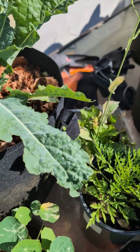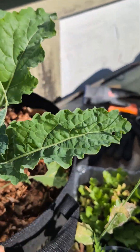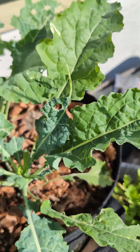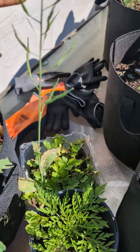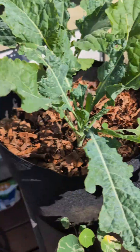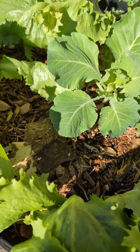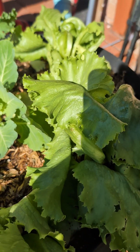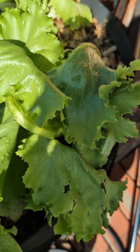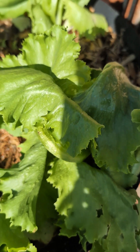Here is another dinosaur kale — something just keeps eating the leaves. This is a dinosaur kale going to seed — I'm letting it seed. Right here is my lettuce bed. I have lettuce over here — this is the Great Lakes lettuce, I'm pretty sure. Don't quote me on it.